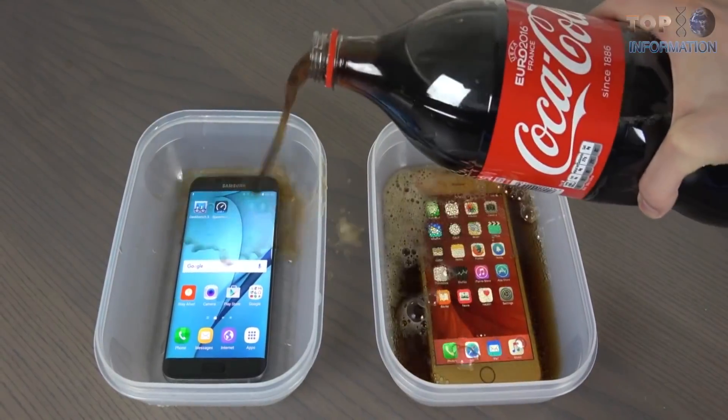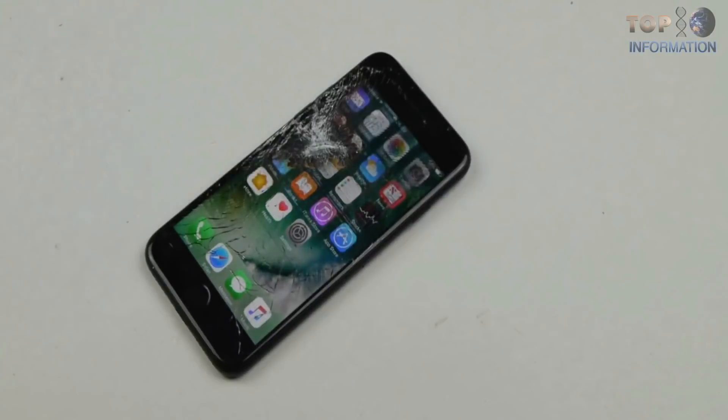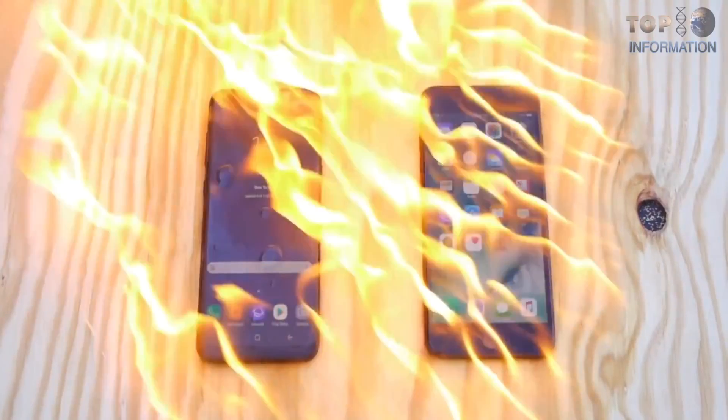Welcome to TTI and welcome to the world of smartphones. Today we're listing some amazing gadgets which are actually pretty useful in this smartphone community we live in.